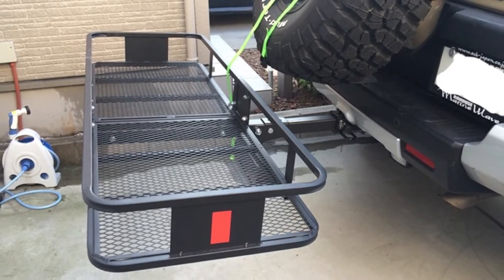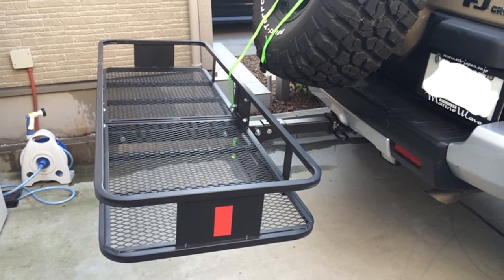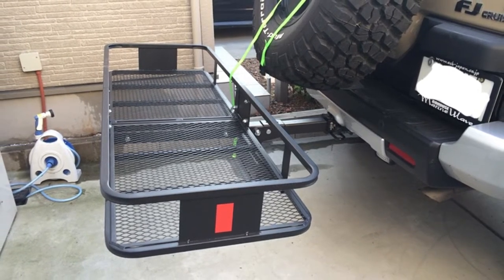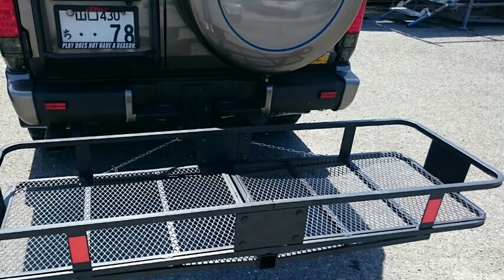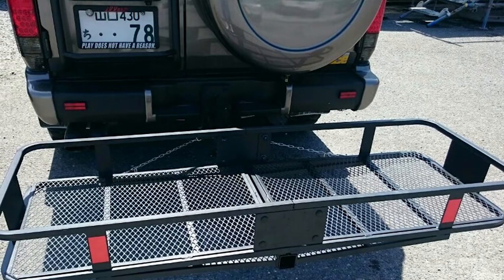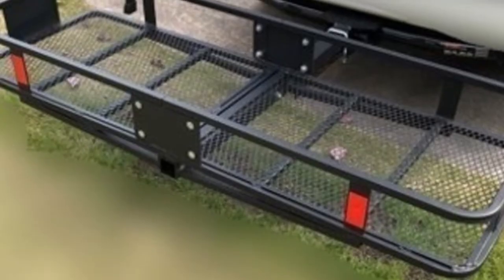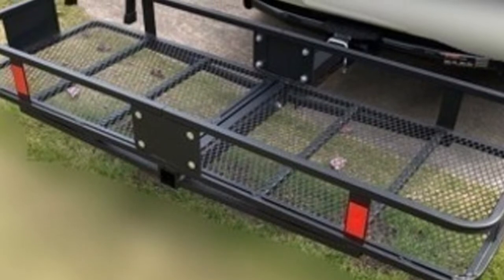The shank is also angled up, providing extra ground clearance. When it comes time to load it up, you have plenty of room thanks to the 60x24 inch deck and beefy 6 inch tall sides to keep items more secure during travel. It is made from heavy duty carbide steel with a tubular construction finished with both an e-coat and a carbide black powder coat, rated to carry up to 500 pounds.